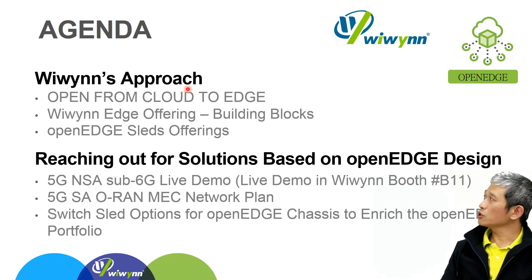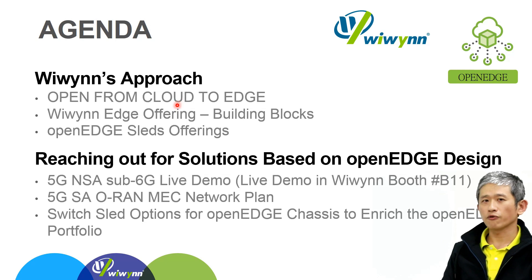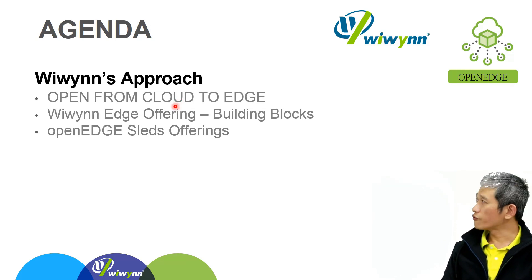While we are trying to utilize the open edge platform in the coming 5G era, we are also thinking that the switch sled could be a potential demand in the near future — not only to enrich the open edge platform in function, but also to provide a more cost-effective way. Let's start with the first part.